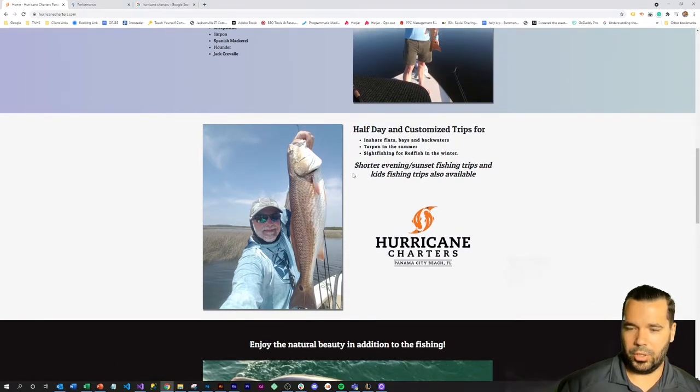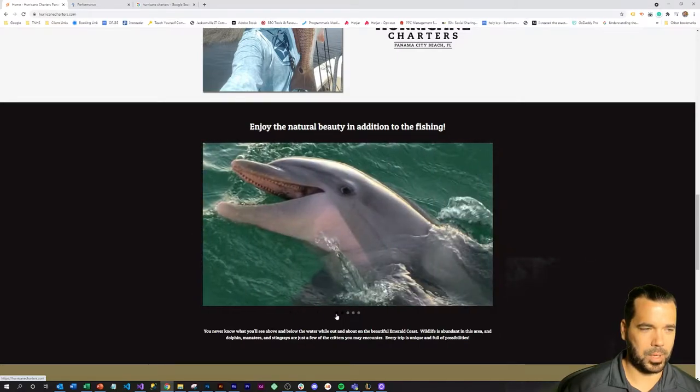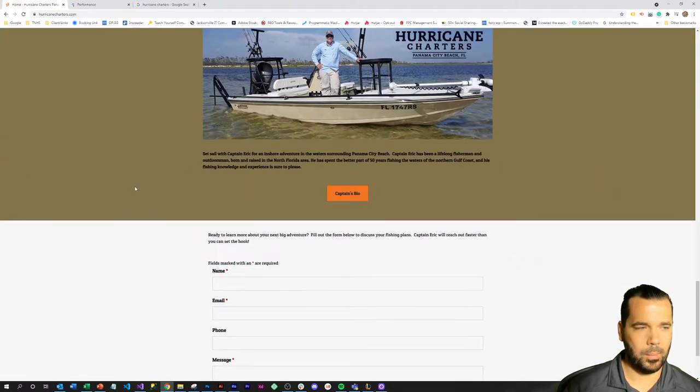It does a great job showcasing the brand — they also do some sunset tours where you can see some fun stuff on the water. This helps pitch coming out on a trip even if you're not there just for the fishing. They've got manatees, dolphins, and all sorts of fun things to do.